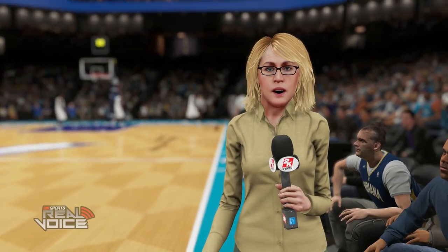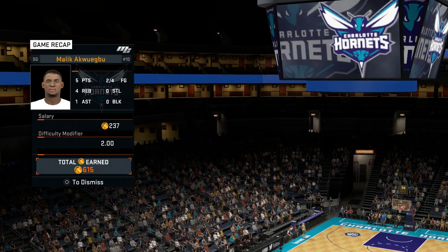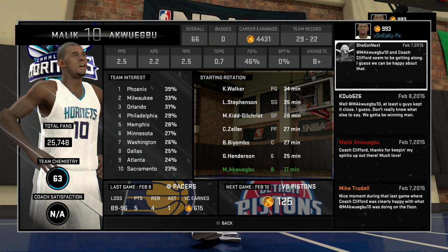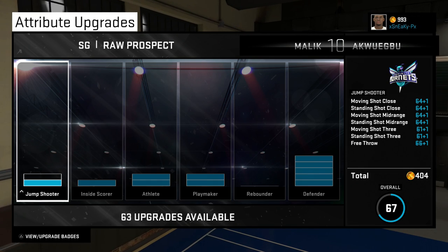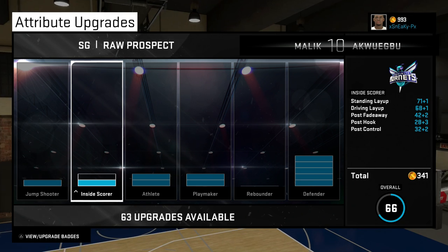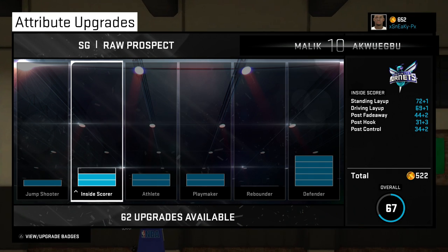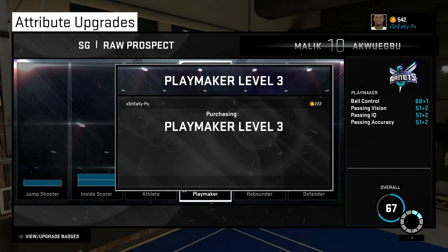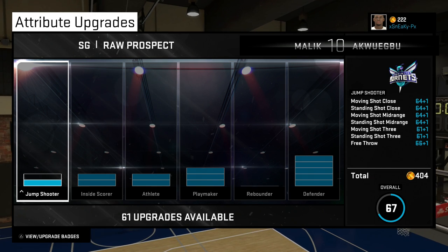Overall we didn't have a bad game — five points, four rebounds, one assist, two turnovers, and decent field goal percentage, though we missed an easy layup and made another shot more difficult than it needed to be. We do have some points for upgrades. This is going to be a grindy series — I'm not going to be dropping 75 points my rookie season. I want it to be a grind. Let's upgrade Inside Score to level two to help with those layups, and add another Playmaking upgrade. Thanks for watching — hit that like button if you'd like to see more!